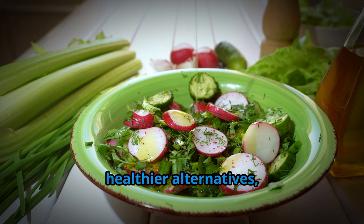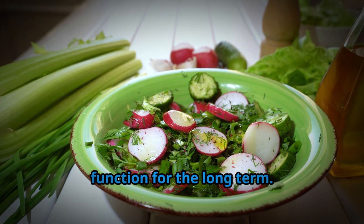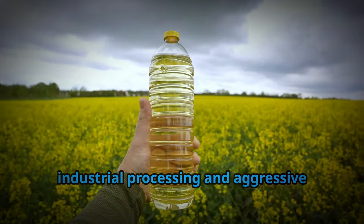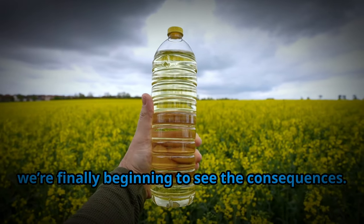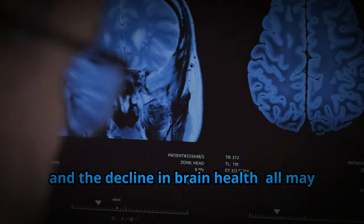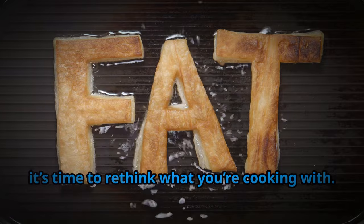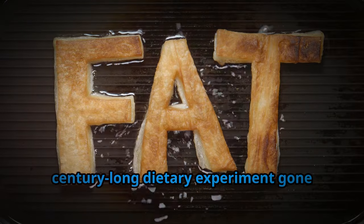By replacing seed oils with these healthier alternatives, you're not just switching up your cooking routine — you're making a conscious choice to protect your brain health and cognitive function for the long term. Seed oils were never intended for human consumption. Their widespread use is the result of industrial processing and aggressive marketing, not health science. After decades of being told these oils are good for us, we're finally beginning to see the consequences: the rise of heart disease, the drop in IQ, and the decline in brain health may all be connected to this cheap, profitable oil that's taken over our food supply. If you care about your brain, your children's health, and your future, it's time to rethink what you're cooking with and take back control over the fats you eat.